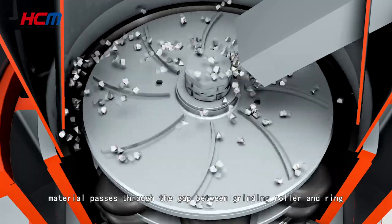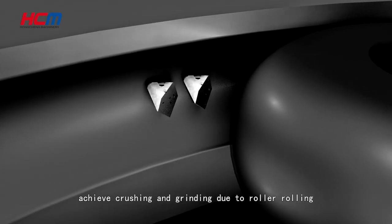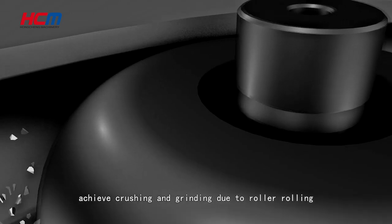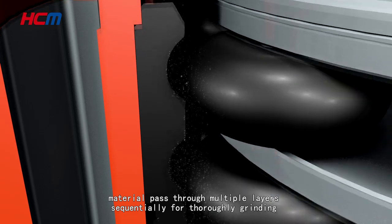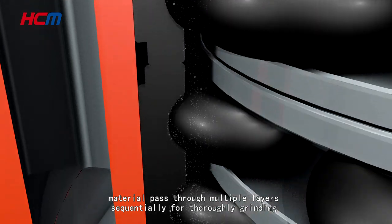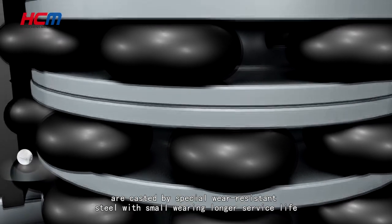Rollers inside the mainframe cavity rotate, driven by the driving device around the central axis. Material passes through the gap between the grinding roller and ring to achieve crushing and grinding. The rollers are arranged in multiple layers, and material passes through each layer sequentially for thorough grinding.